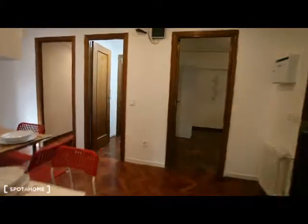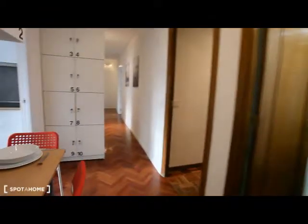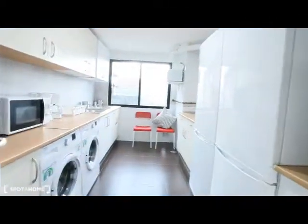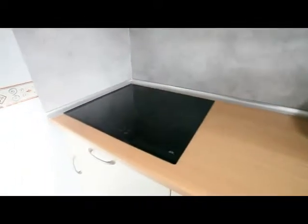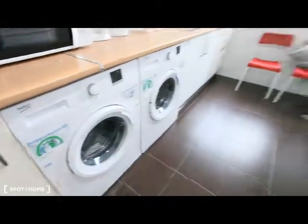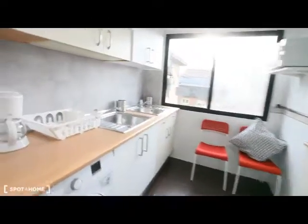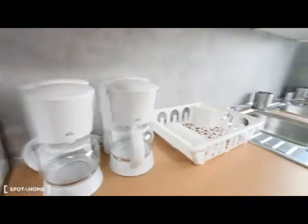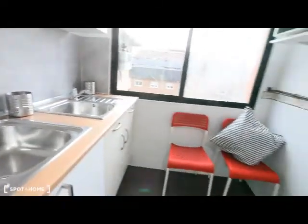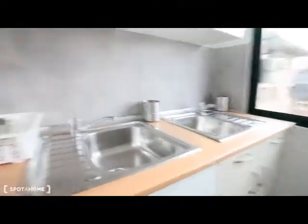Just to finish, I want to show you the kitchen. It's a very well-prepared kitchen for multiple tenants because it has two ceramic stoves, as you can see, a microwave, two washing machines, two freezers, two coffee makers, and two sinks — so it's really well-prepared and very nice.